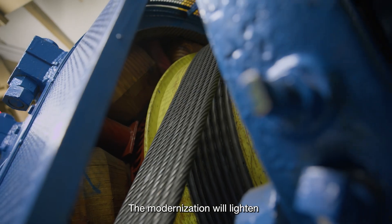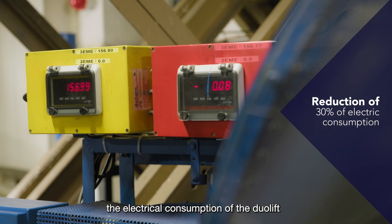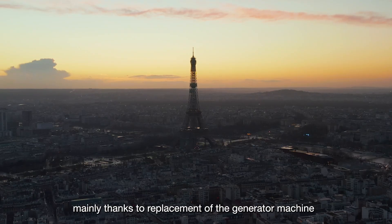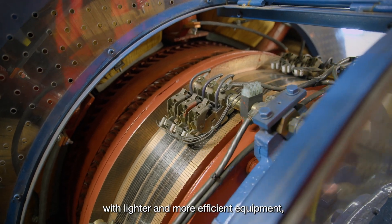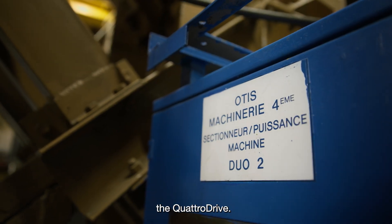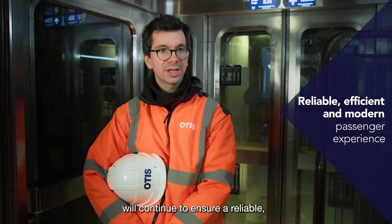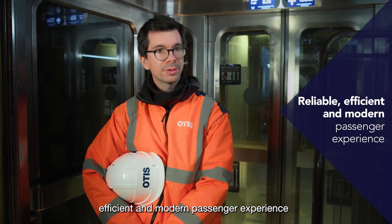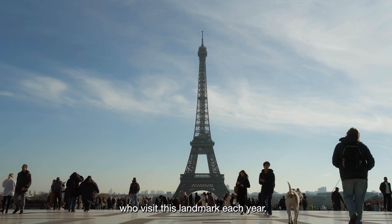The modernization will lighten the Eiffel Tower structure by 4 tons and help reduce the electrical consumption of the geolift, mainly thanks to the replacement of the generator machine with lighter and more efficient equipment, the Quattro Drive. All these modernization improvements will continue to ensure a reliable, efficient, and modern passenger experience for more than 6 million guests who visit the landmark each year.